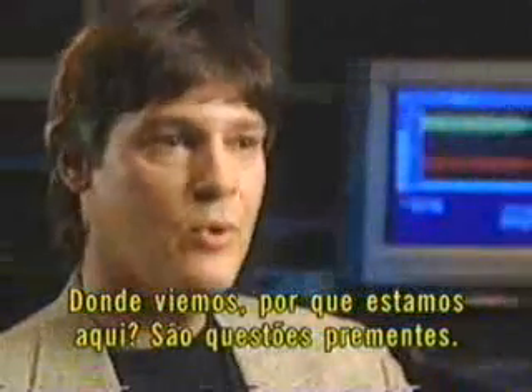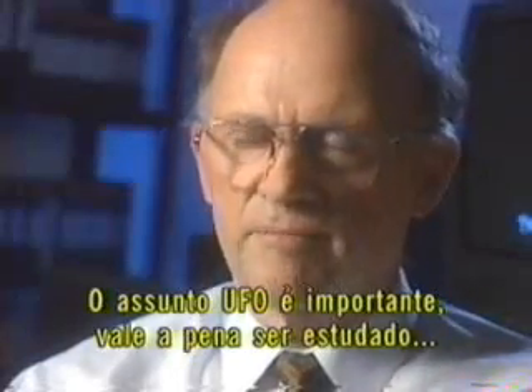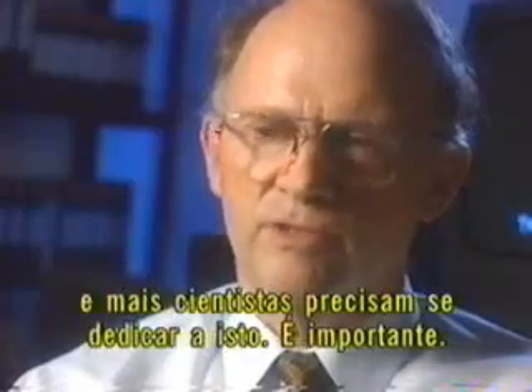Where do we come from? Why are we here? These are burning questions. This is perhaps a small step in finding out a little bit more about how we fit into things. We need to make people aware that this UFO business is important, significant, and worthy of study, and we need to get more mainstream scientists involved. That's very, very important.